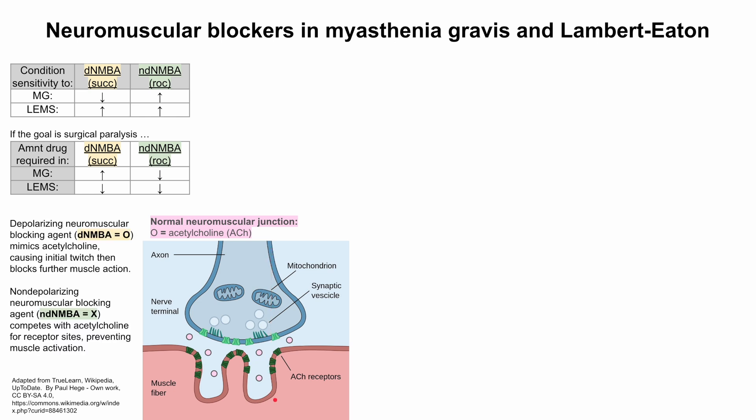The two types of neuromuscular blocking agents are depolarizing and non-depolarizing. Depolarizing agents, shown in yellow, mimic acetylcholine. Succinylcholine is one example of a depolarizing neuromuscular blocking agent. Because they mimic acetylcholine, they cause an initial twitch and then block further muscle action, depending on that muscle fiber's refractory period. That is their mechanism of action.